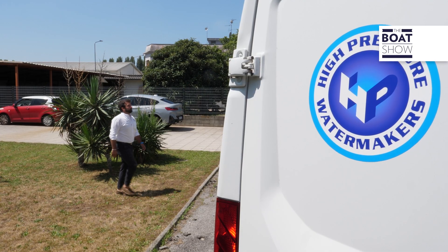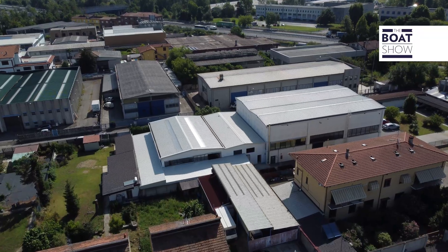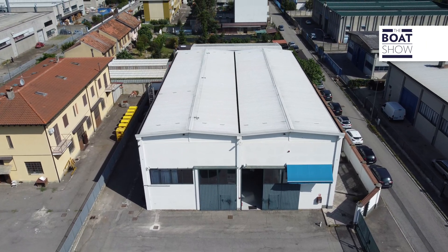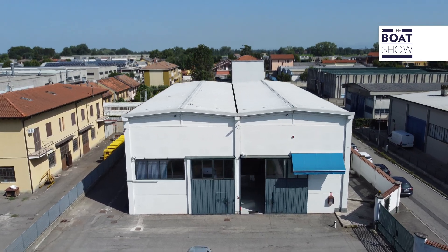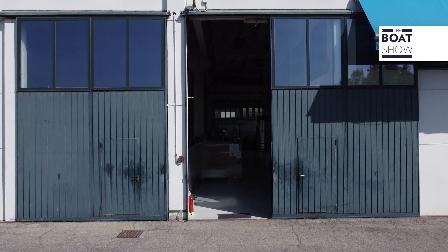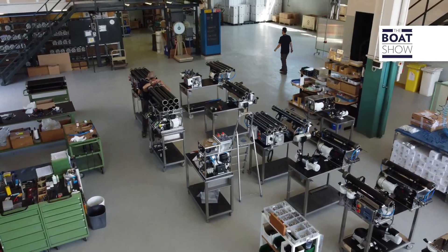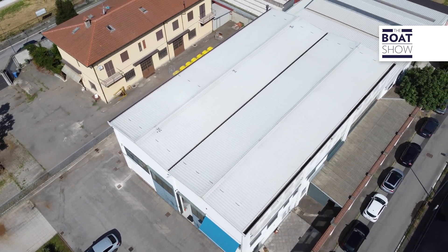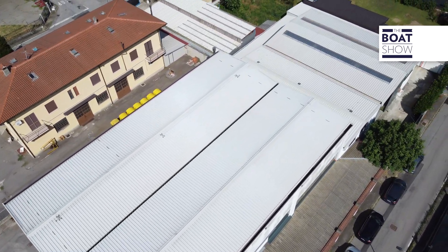This is the Boat Show. From 1,000 covered square meters, they've expanded to more than 3,000 in total.